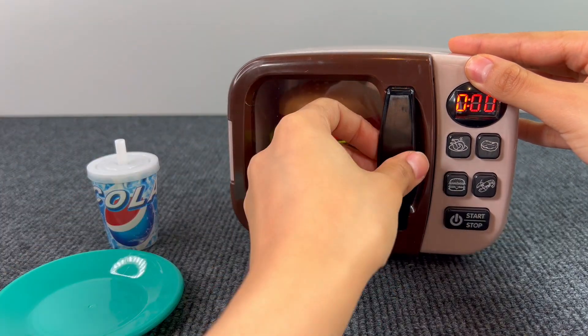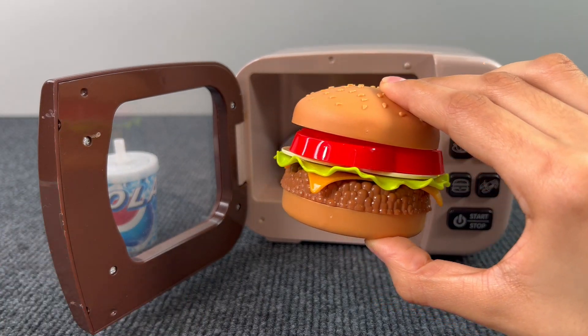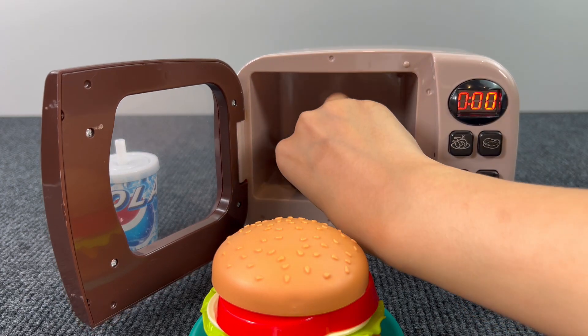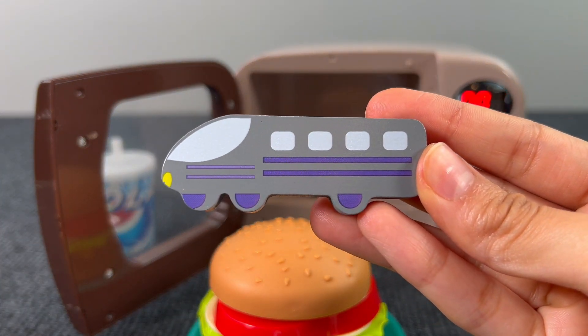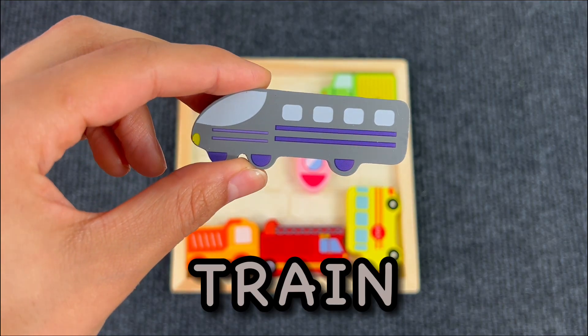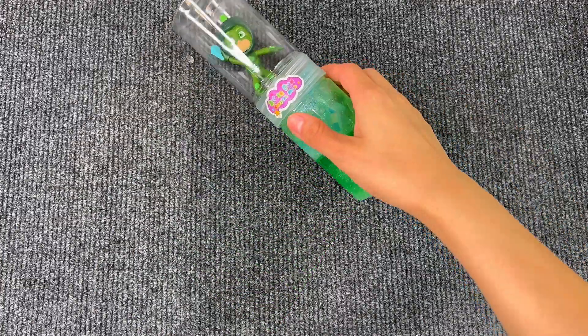I think it's ready now — let's get it out and put it on the plate. I see something — I think it's another puzzle piece. Yes, it's the train! Let's put the train on the board.